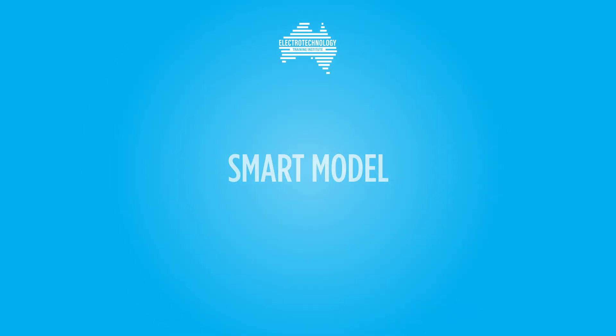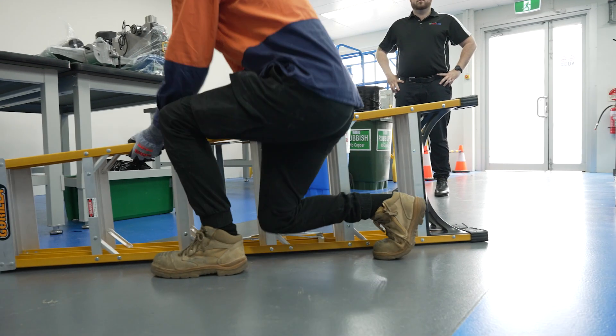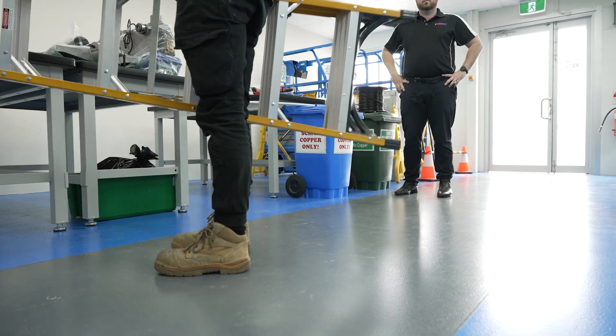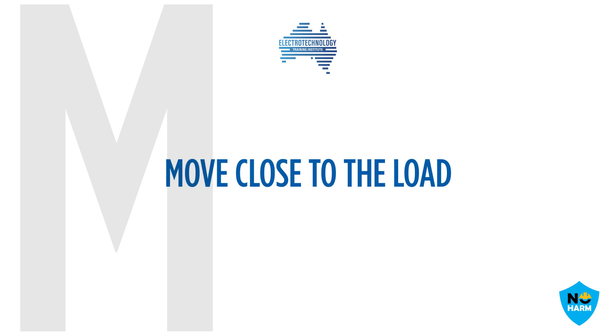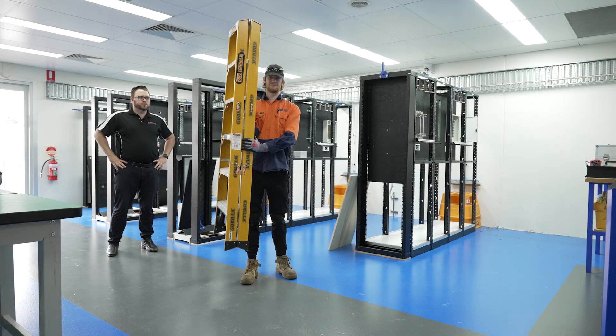The SMART model: S — size up the load. This includes checking the load size, weight and stability, considering the distance and height of your destination, and deciding if a trolley or other assistance or mechanical aid is needed. M — move close to the load. Stand as near to the load as possible and have your feet just outside shoulder width apart to allow for a strong base of support.